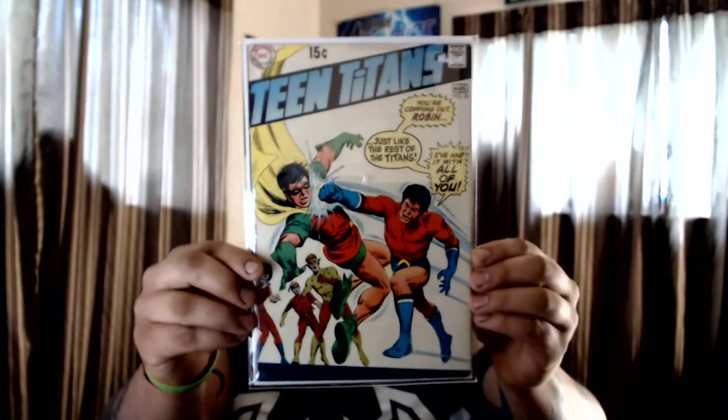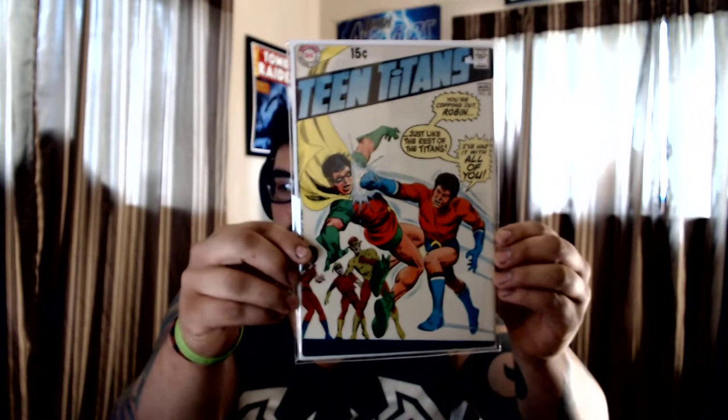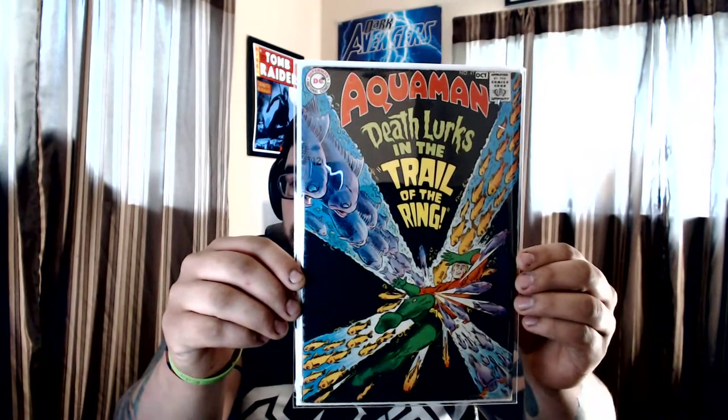I've been really hot for these lately — the old first series of the Teen Titans. Got #24, the original Teen Titans — really like this cover. Then #28 with Aqualad giving it to Robin. And then I got an Aquaman — picked it up super cheap. It has a lot of spine ticks but for three bucks, silver age Aquaman title — I couldn't pass it up. Number 41.